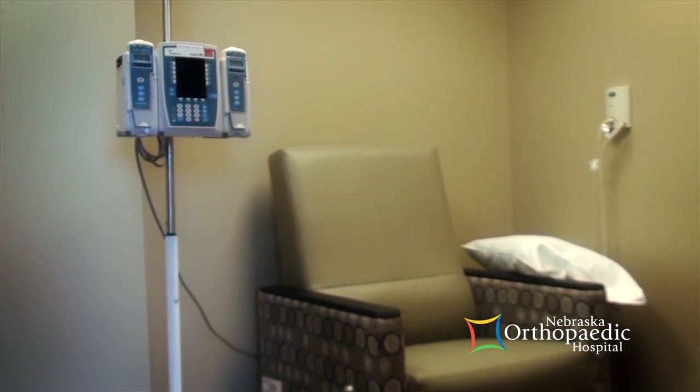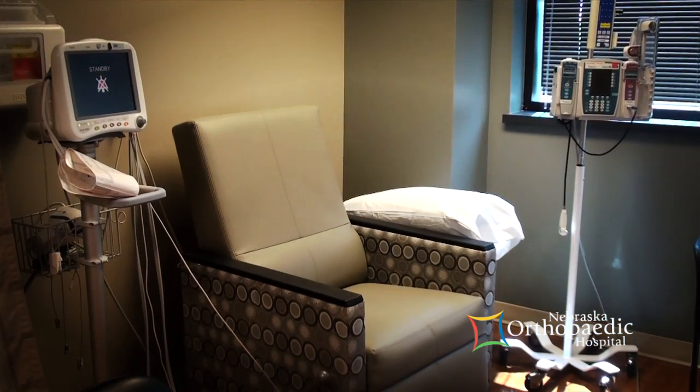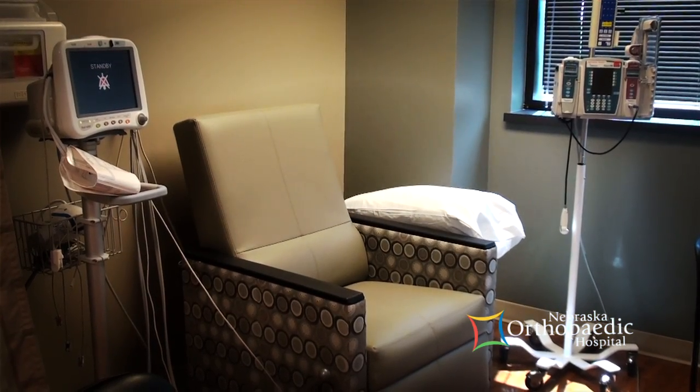In the infusion department we have the capabilities for wireless internet, cable TV, or we can get you some food while you have these long periods of time being infused. As a patient you're able to relax in comfortable chairs while the nurses take care of you.